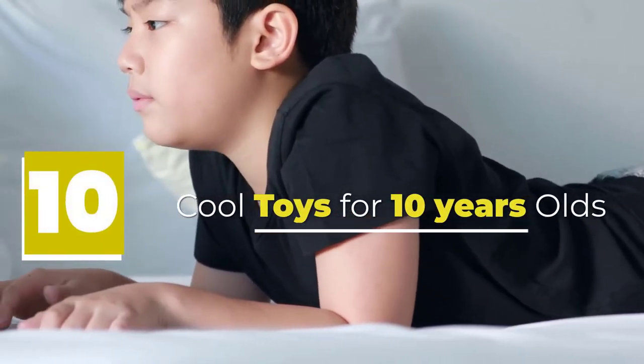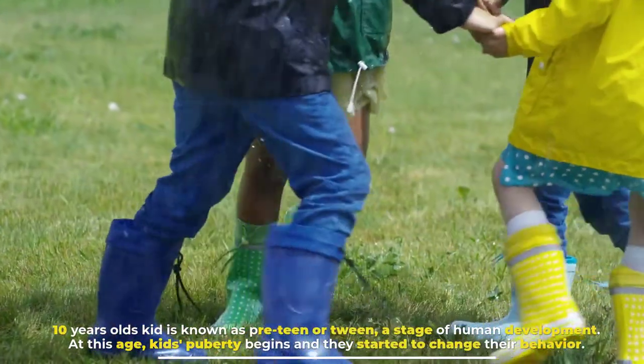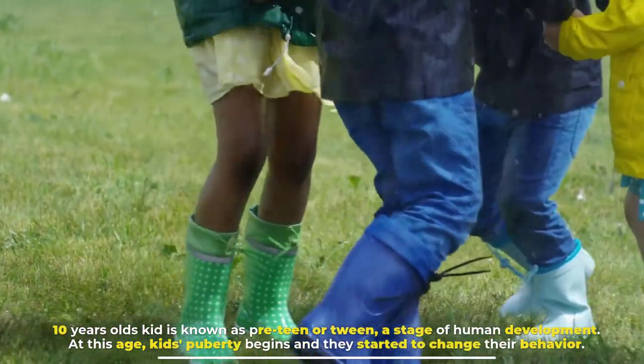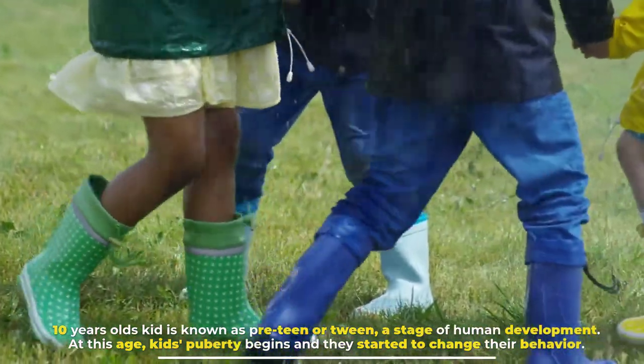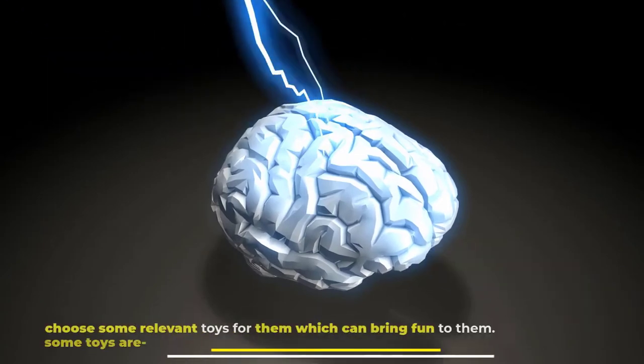10 cool toys for 10-year-olds. A 10-year-old kid is known as a preteen or tween, a stage of human development. At this age, kids' puberty begins and they start to change their behavior, so we have to choose some relevant toys for them which can bring fun to them.